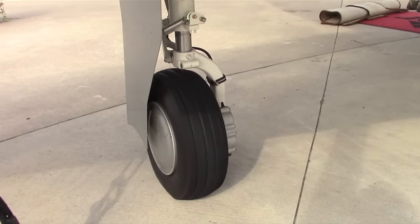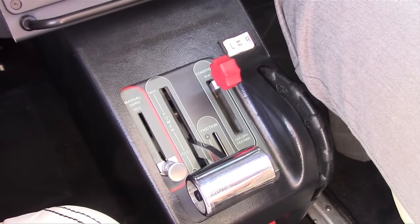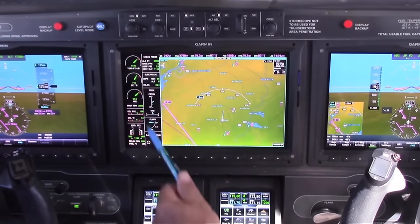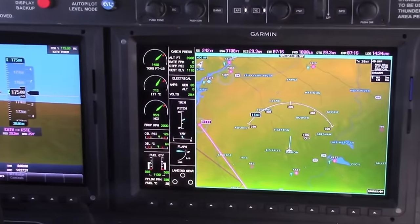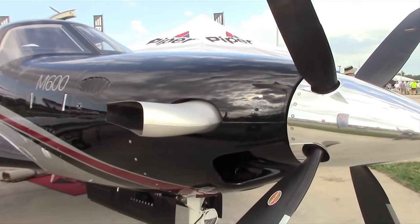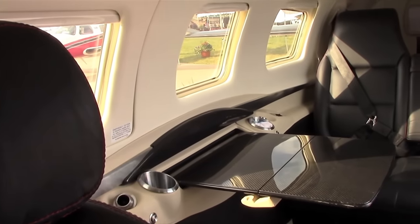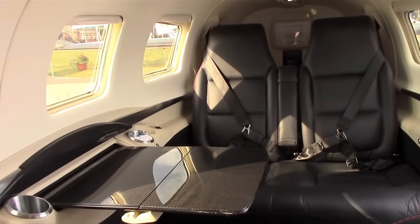It's the same engine — the PT6-42A. The M600 torque limit is 1,575, while the M500 torque limit is 1,313, so the extra 100 horsepower is there to offset the additional weight. ITT limits are the same. This airplane is certified to 30,000 feet, but it's not RVSM compliant, so you're effectively limited to 28,000 feet.